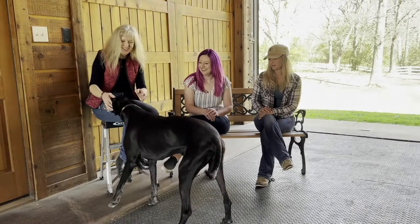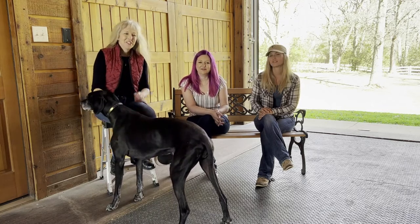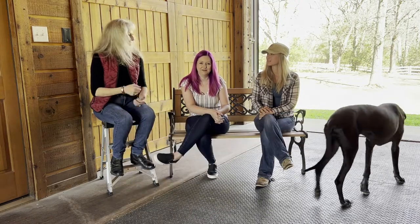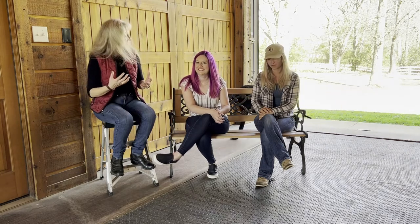Howdy everybody, I'm Rochelle, and here's Jamie with Equine Simplified. We have a special guest today — Karina Kitzler, an amazing horse photographer. We're happy to have her here today. The reason we're doing this is because we have some new functionality with the Equine Simplified app.